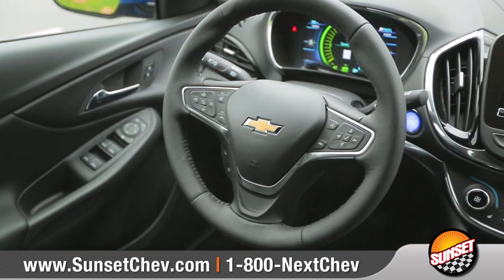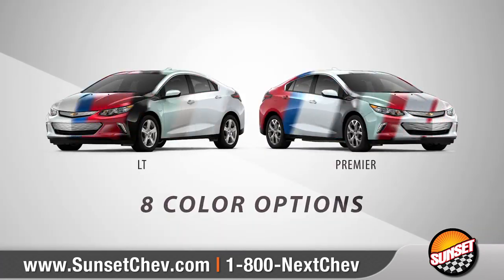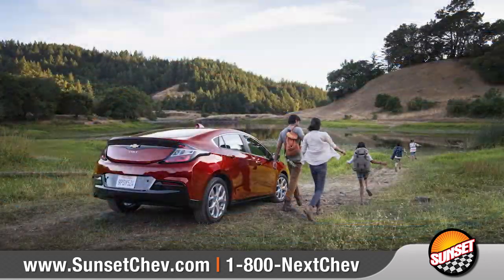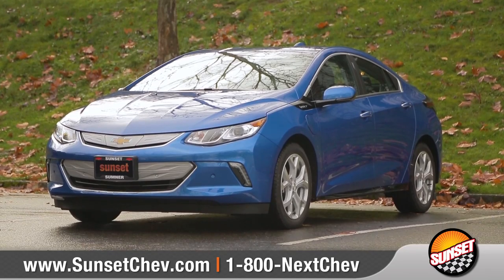Combining smarts with power, Volt gives you the confidence to go as far as you want. With 2 trim levels and 8 brilliant color options, we can help you customize your purchase to meet your exact needs. So come down and see us and check out the 2018 Chevrolet Volt.